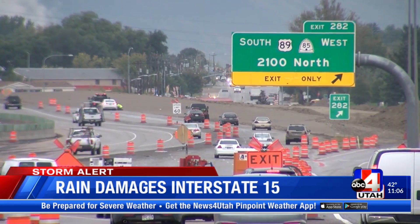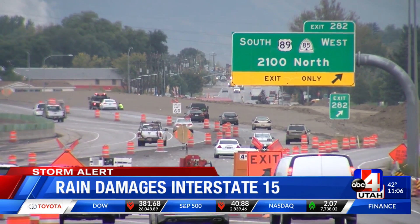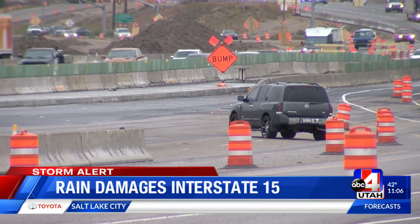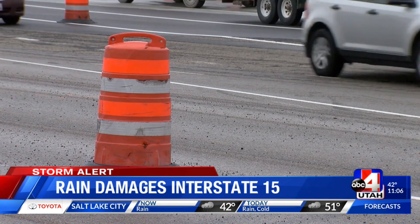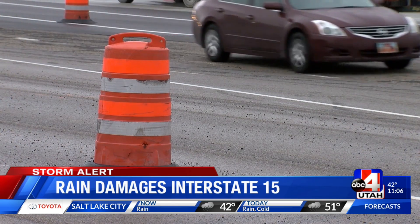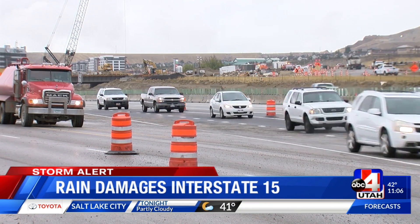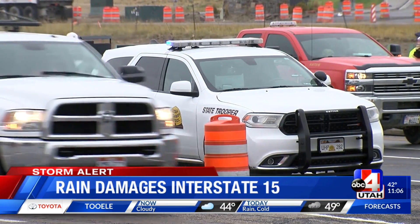It all started during the rush hour commute and the slowdown continues. This is a similar problem to something that happened last week during heavy rainfall. It's just a new spot of damage, happening right in the construction zone where the new bridge is going at the technology corridor. UDOT says they are working to correct the problem.